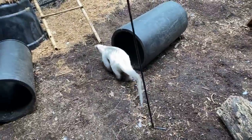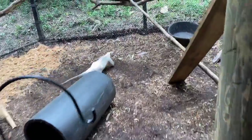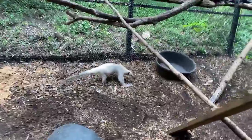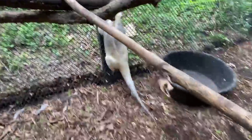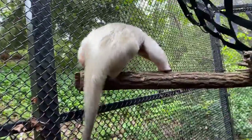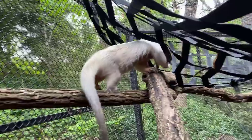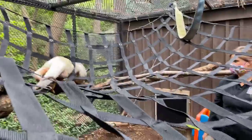Our last question is from Lara — she wants to know: does he have a favorite keeper? I think he likes us all. We all feed him, we all give him enrichment and time. I think he probably likes Isla the best — his female mate. So they have a really good time; they actually tumble around a lot and play. So he probably likes her the best.